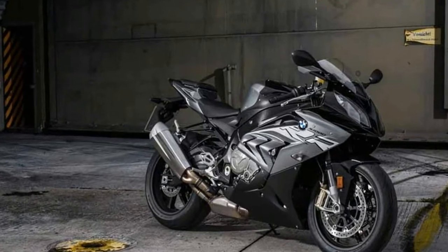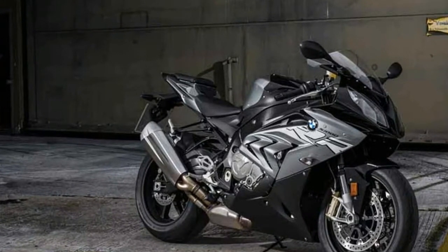The new BMW S1000RR: virtually perfect yet still optimized.